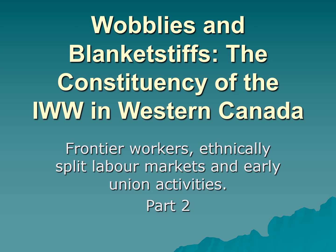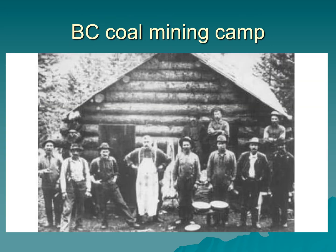This is part two of the Wobblies and Blanket Stiffs PowerPoint. This is a British Columbia coal mining camp. Obviously it is not the mine. I wanted to show you this particular image for a couple of reasons.